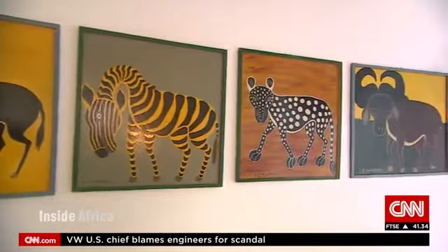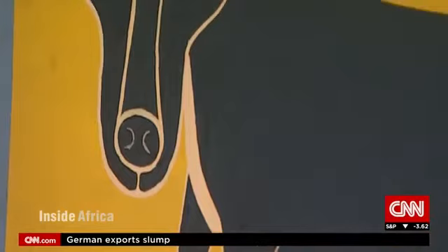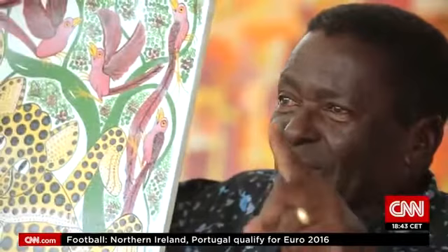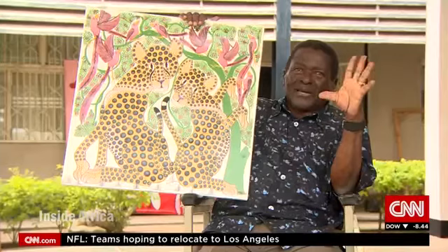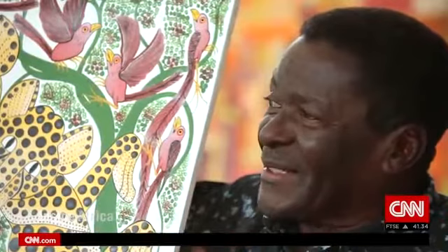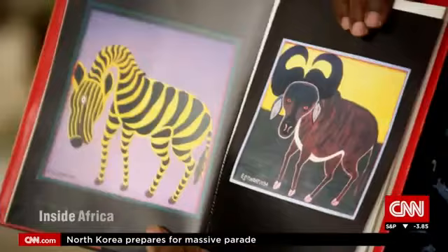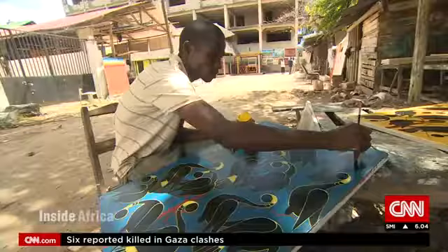Appealing to Tanzania's tourists, some of Tingatinga's favorite subjects to paint were animals. He used simple materials like masonite board and bicycle paint. The rich colors became his trademark, and Tanzania's folk art culture began to reach a new audience. The original Tingatinga paintings had only one object, mainly an animal — very stylized, almost abstract, in the sense that he was not interested in copying nature exactly. This is what he wanted his followers to do.